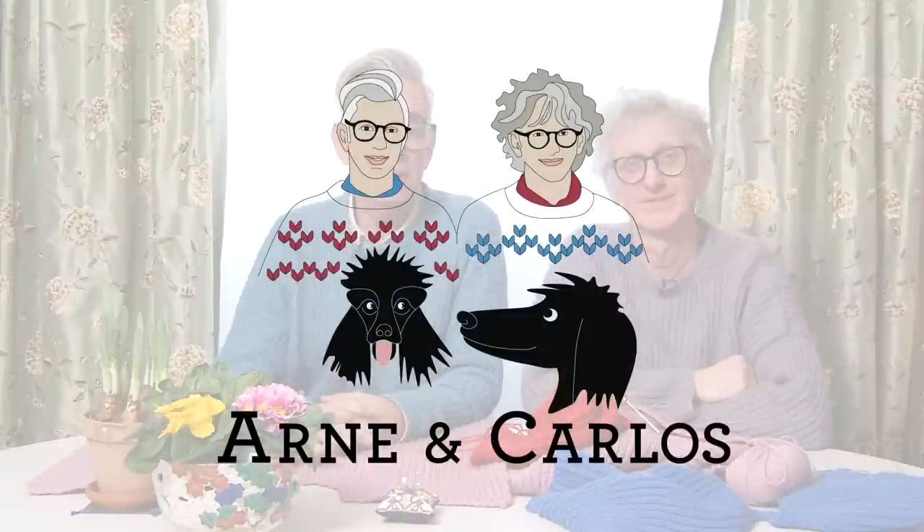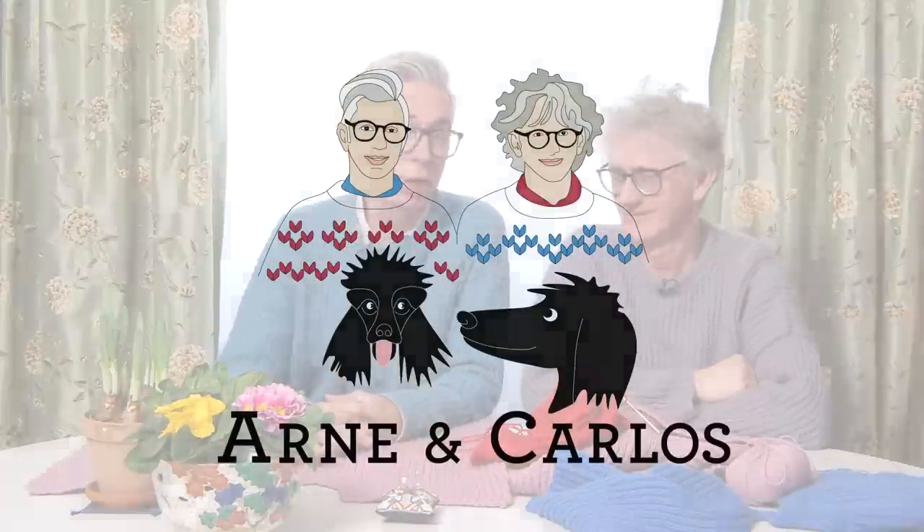Hi everybody and welcome back to our YouTube channel. We are, as always, your hosts Arne and Carlos, and today we've got an episode on knitting. We've been doing what we call the Arne's Cozy Brioche Sweater.